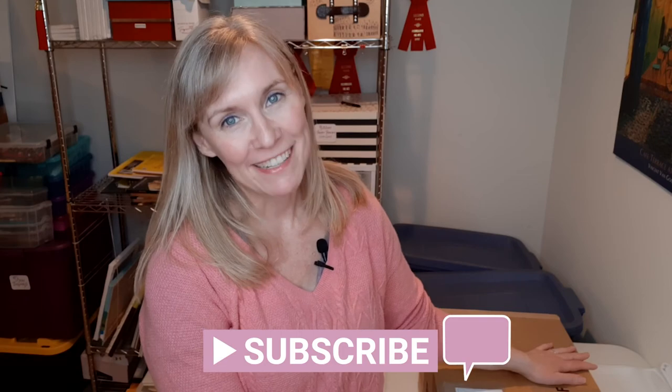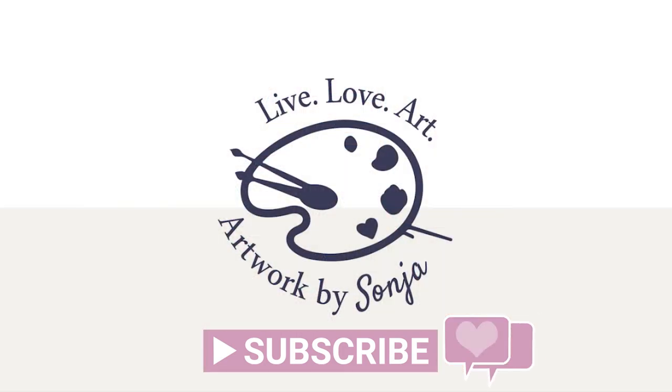So there it is! These two beauties are on their way to their new home. We'll see you in the next one!